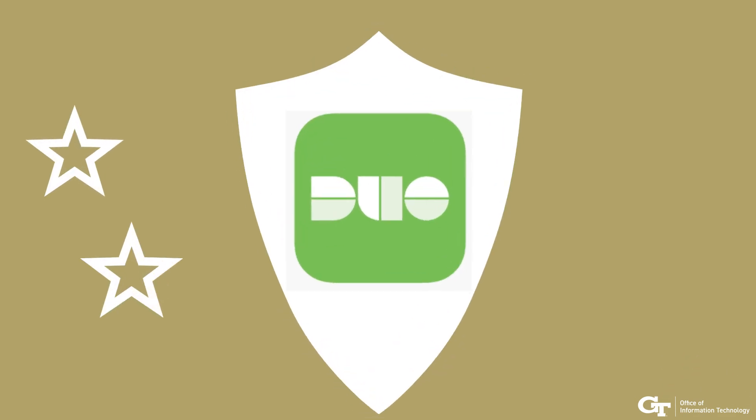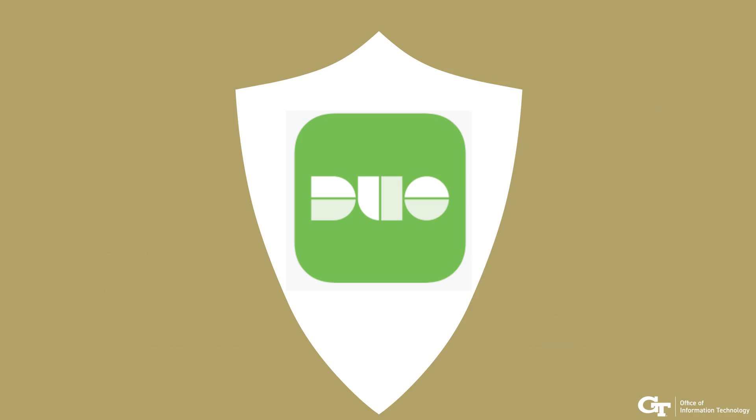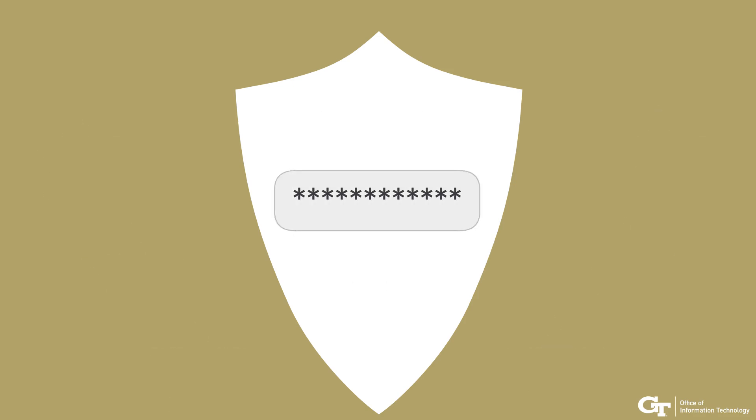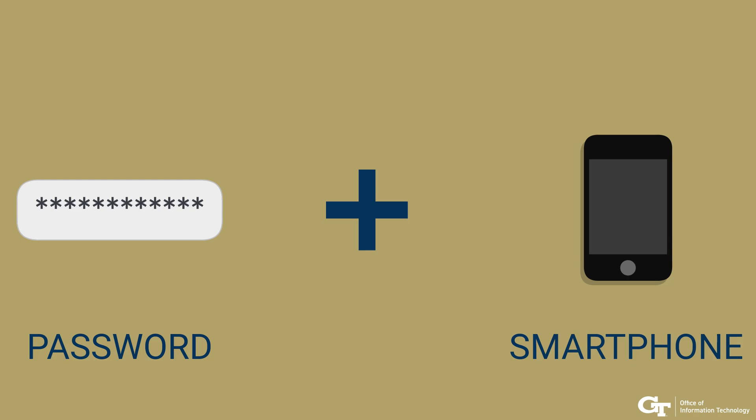The risk of such an attack is minimized with an additional shield called Duo. Duo Two-Factor Authentication adds a second layer of protection to your password. Besides something you know — your password — you can also protect yourself with something you have, like your smartphone.